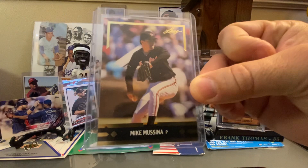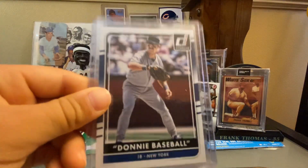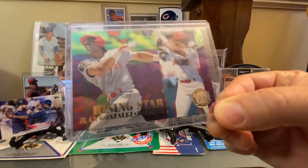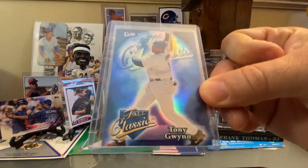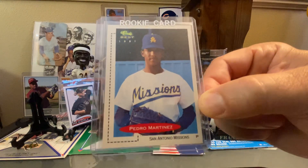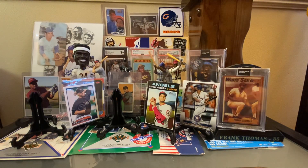Got a Mike Mussina rookie year Topps Leaf Gold card. Porter picked out this Donnie Baseball — it's a short print that actually goes for like five or six bucks when we were updating pricing on TCDB. Another cool 90s insert, a Gold Medallion of Juan Gone. A Fall Classics insert of Tony Gwynn — really cool, for a dime, can't beat that. And I got this one for about 70 cents — Porter confirmed it was on my want list — a Pedro Martinez 1991 Classic Best Minor League card. Needed that for the Pedro collection.